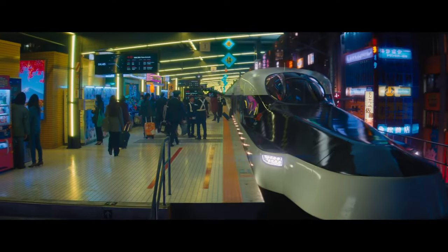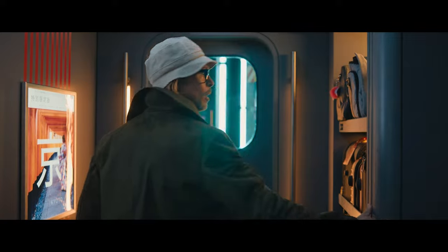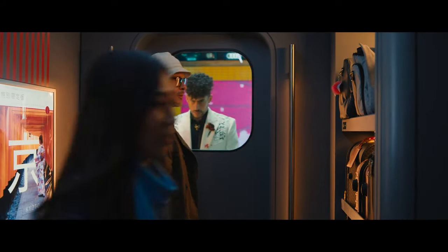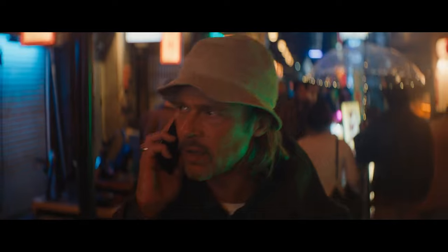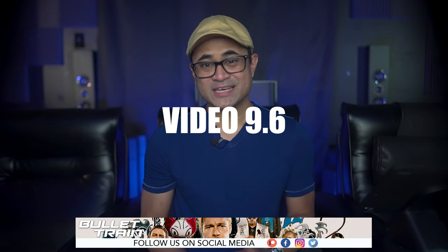Everything else — from costumes to digital effects — is sharp and super clean. The most eye-catching aspect of the movie is the HDR. It's got an Aquaman-esque color palette with a lot of bright, vivid neon colors, although the picture brightness isn't quite as bright as Aquaman. Those colors have a ton of pop, the specular highlights are bright and impressive, and the black levels add a ton of contrast that gives the movie enhanced depth and dimension.